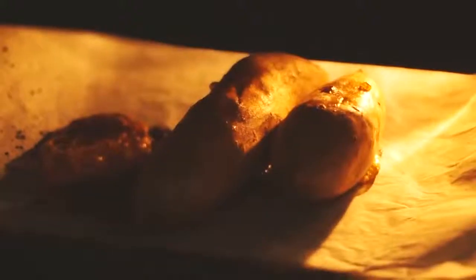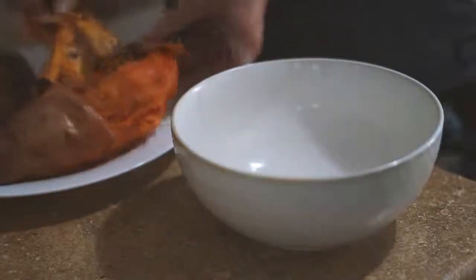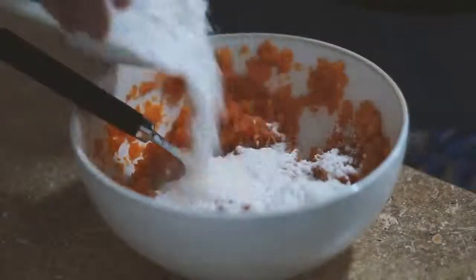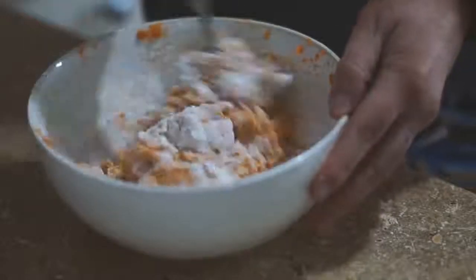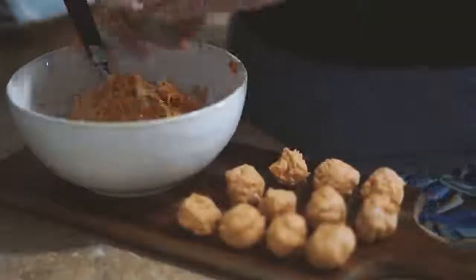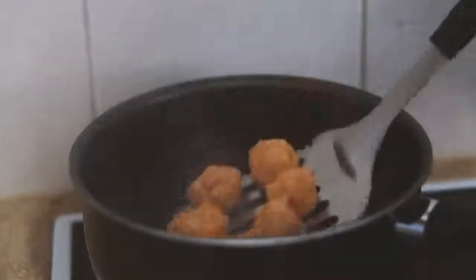Moving on to the next day, I roasted some sweet potatoes in the oven until they were nice and caramelized. Once done, I peeled the skin off, put all the sweet potato into a bowl and mashed it together. Then I added in some gluten-free flour and mixed it together until it was the perfect consistency to make gnocchi — because that's what we're making today!